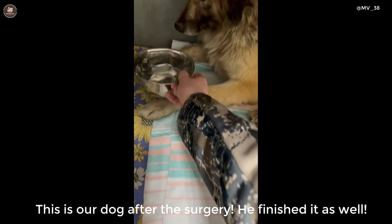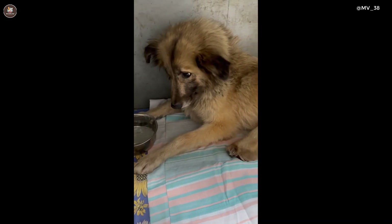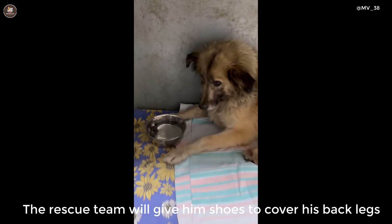This is our dog after the surgery — he came through it well. The rescue team will give him shoes to cover his back legs.